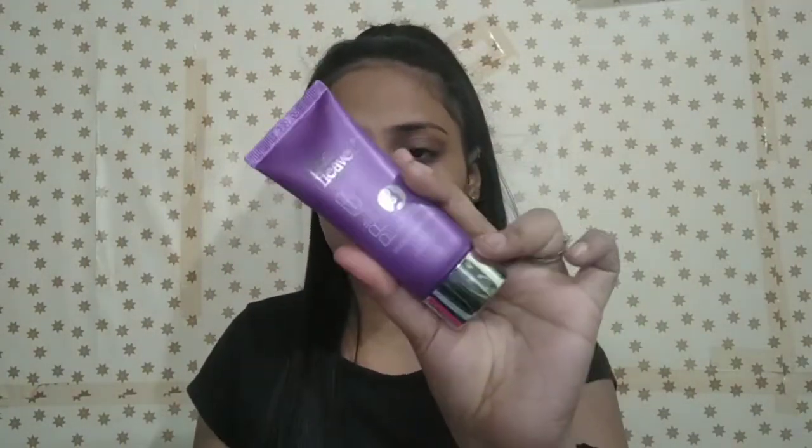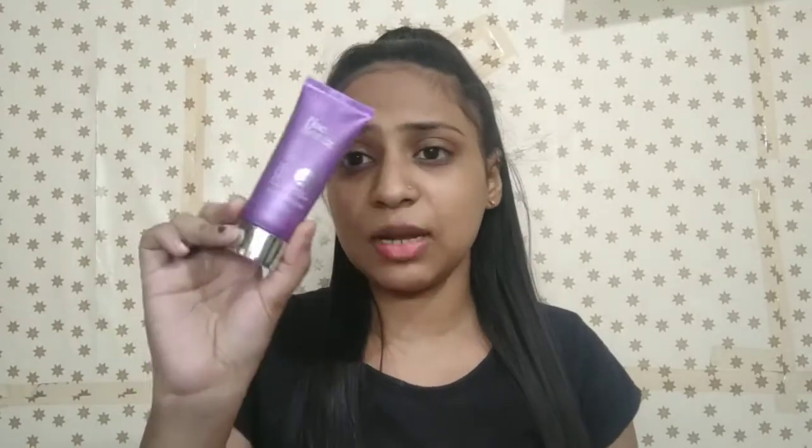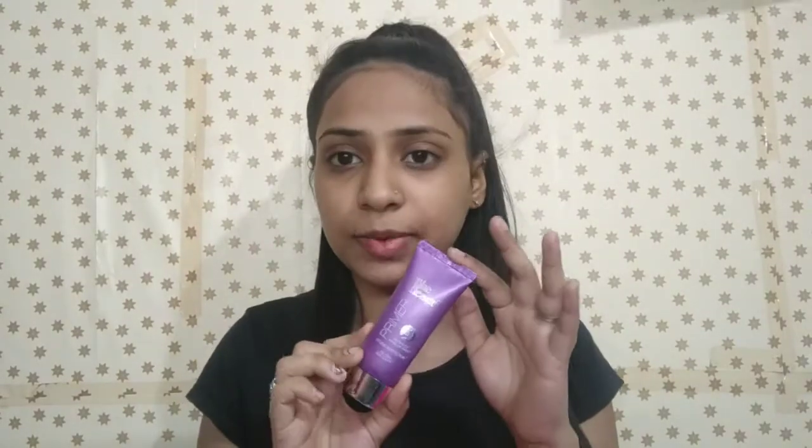First of all, we use a primer. I have put some under 300 products in this pouch and I am going to show you. I have bought a Blue Heaven primer — this is a very good silicone base primer. It is oil free, not greasy, and suitable for all skin types. It is under 300 rupees. I will mention the actual and sale prices on the screen, and the link will be in the description. It is 30 grams and will blur and minimize pores.